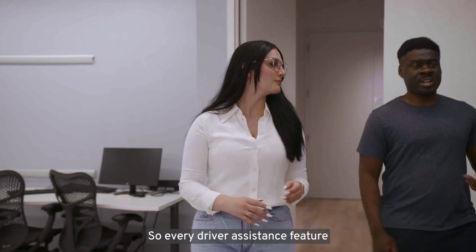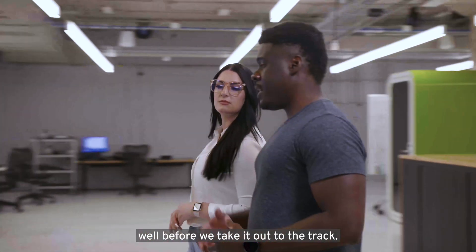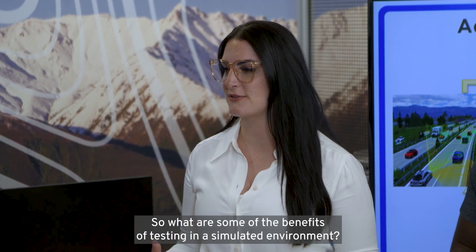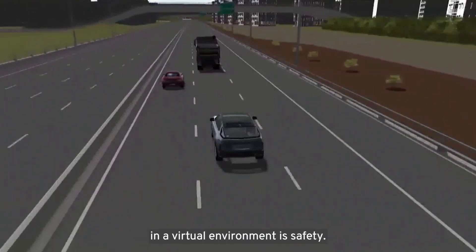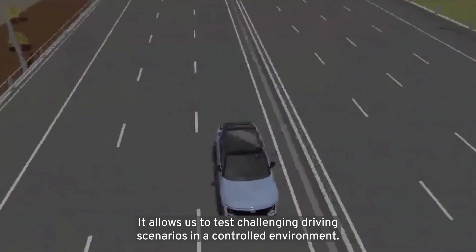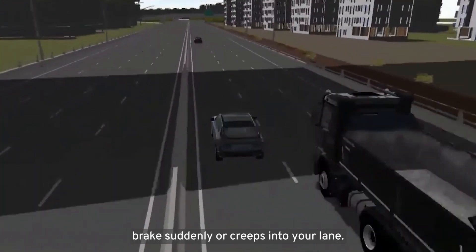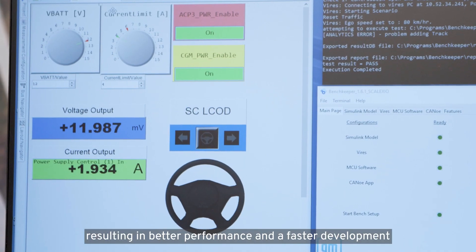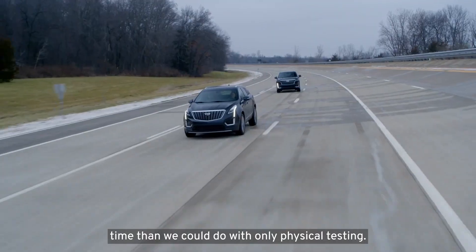Every driver assistance feature is tested in a virtual environment well before we take it out to the track. Yamina and her team are responsible for developing that virtual environment. The biggest advantage to testing software in a virtual environment is safety — it allows us to test challenging driving scenarios in a controlled environment. For example, if another driver cuts you off, brakes suddenly, or creeps into your lane. Virtual testing also allows us to evaluate thousands of scenarios, resulting in better performance and a faster development time than we could do with only physical testing.